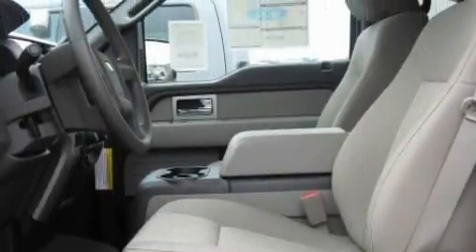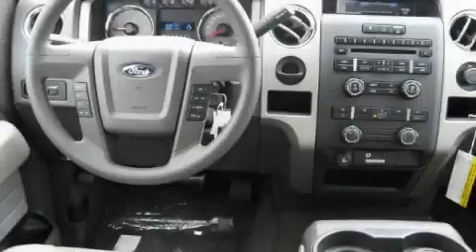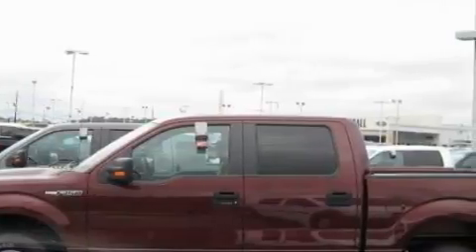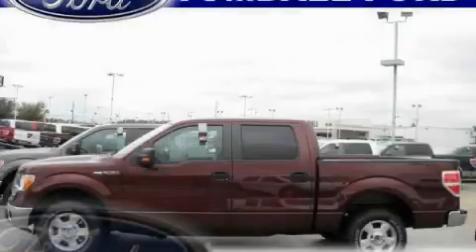This Ford has a long list of incredible features including air conditioning, a tilt steering wheel, an AM-FM radio, a low tire pressure indicator, a stability control system, and it's easy to see why this automobile is an excellent choice. Stop by today and test drive this vehicle for yourself.